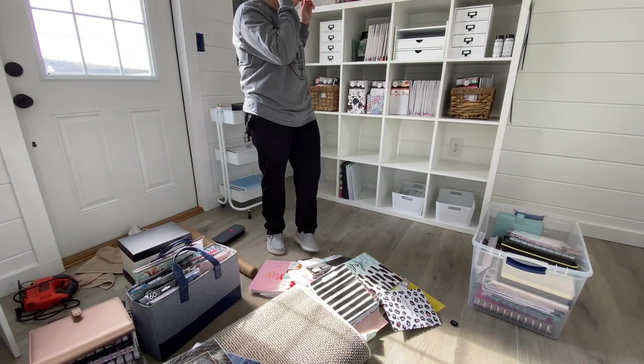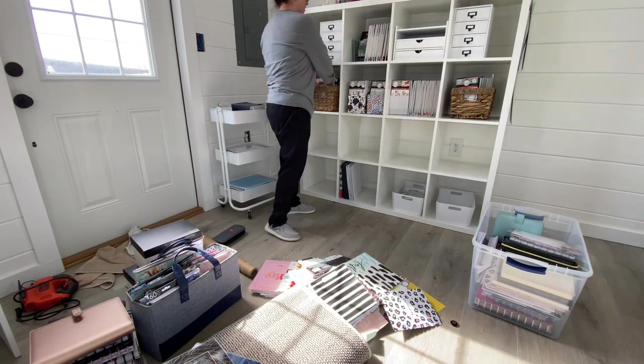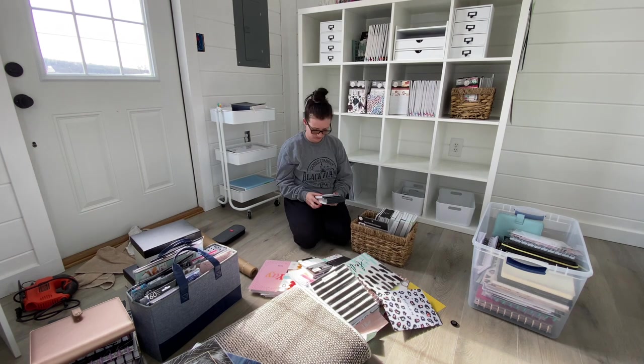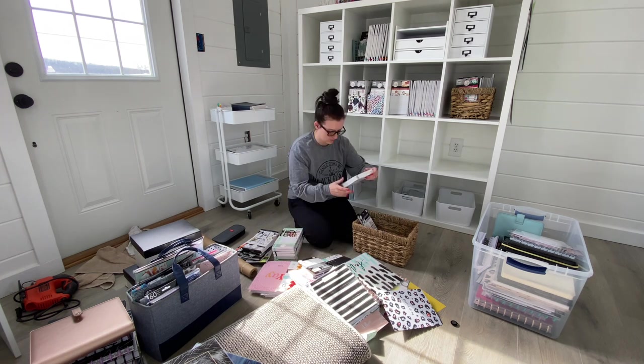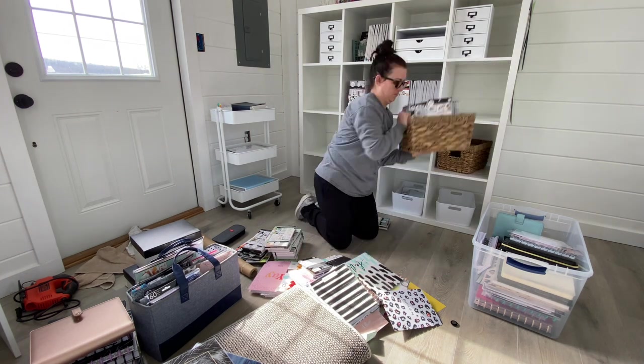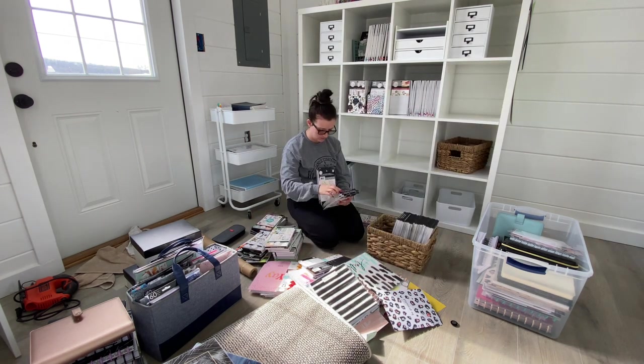All right, here comes the super hard part: going through all of the stickers. It was hard. A lot of these stickers I looked through and thought, man, so many good memories wrapped up in these — but again, causing me stress, needs to go. And I just kept reminding myself of that.